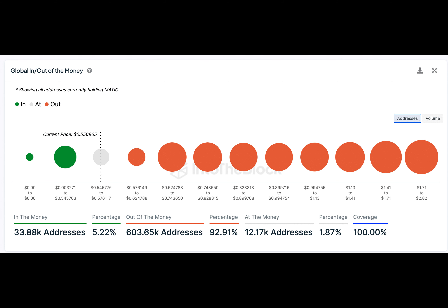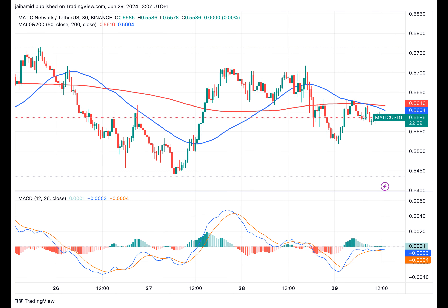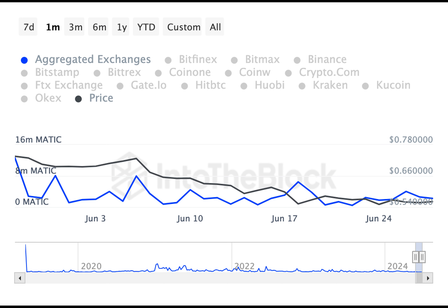But despite this, there are some positive signs that could put MATIC on the path to recovery. For starters, the moving average convergence divergence seems to suggest that a bullish reversal may be on the cards at the time of writing. The MACD line is hovering just below the signal line, indicating bearish momentum on the charts. However, the proximity of the two lines means that a bullish crossover may be imminent.